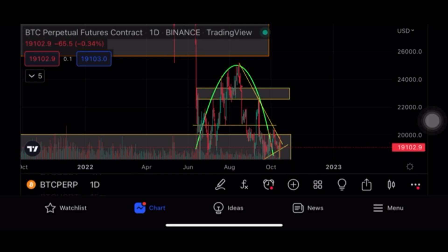Any resistance line where a stock or asset price keeps being pushed below is considered dangerous. Bitcoin is right now fighting with this recent downward trend line and I think it is not going to be easy for Bitcoin to overcome it anytime soon.